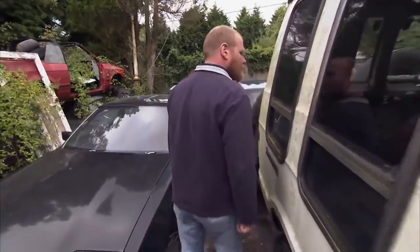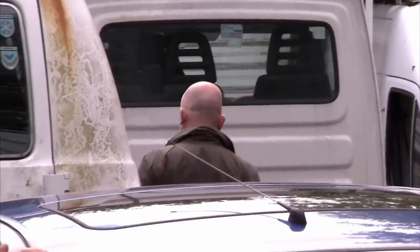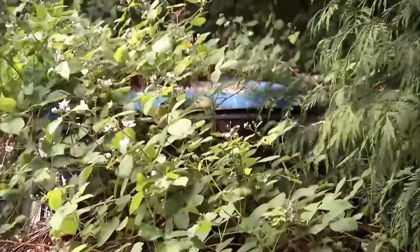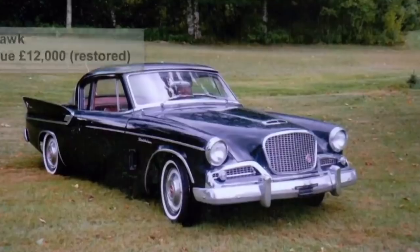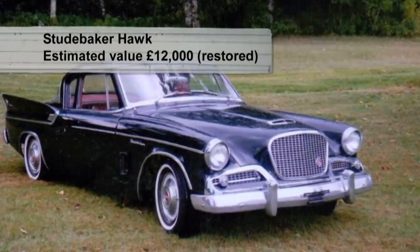Geoff's yard is full of cars and vans, but some have been there so long that identifying them is impossible. Drew spots some Studebakers — American classics that can be worth as much as £12,000 if fully restored, though this one is worth a bit less. They've clearly been there a couple of years, collected by Geoff's father.